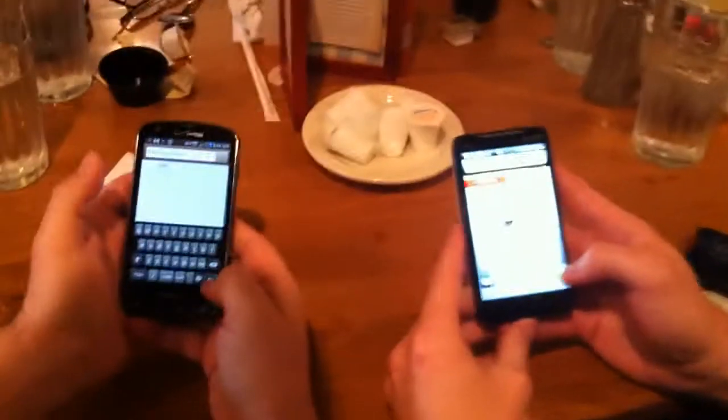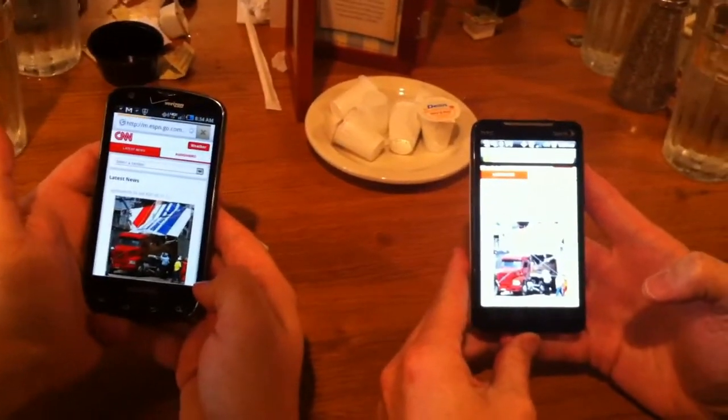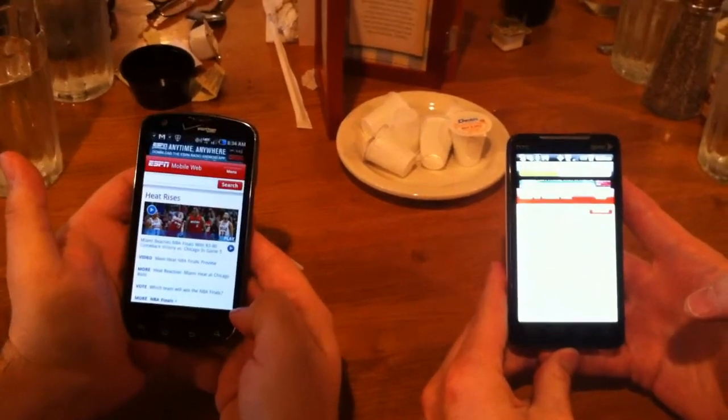Let's do another website. Got a minute in — let's see which is fastest. The Charge was a little bit faster. Now it's a lot faster.